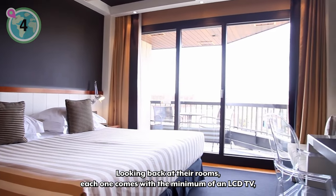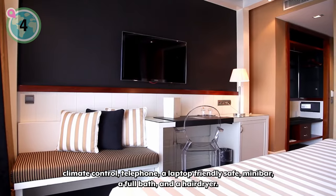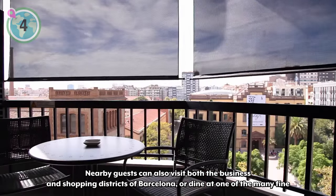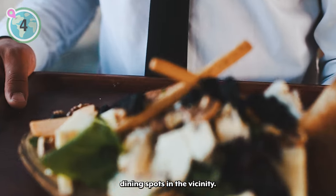Looking at their rooms, each one comes with a minimum of an LCD TV, climate control, telephone, a laptop-friendly safe, minibar, a full bath, and a hairdryer. Nearby, guests can also visit both the business and shopping districts of Barcelona or dine at one of the many fine dining spots in the vicinity.